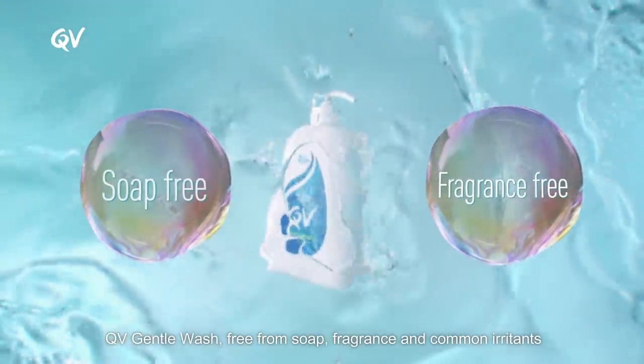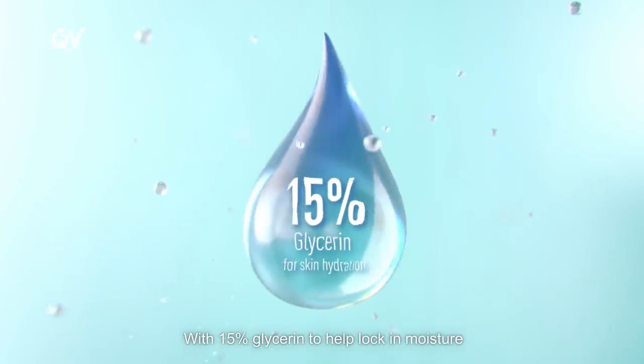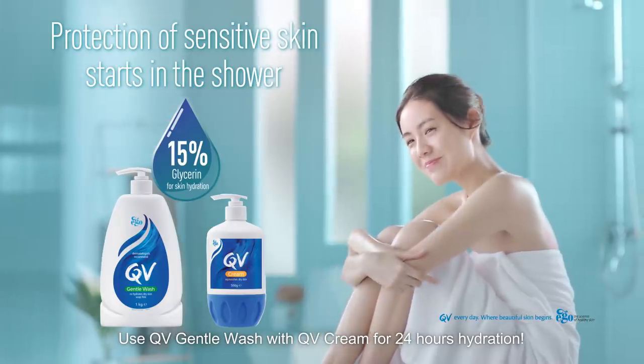QV Gentle Wash, free from soap, fragrance, and common irritants, is specially formulated for sensitive skin and protects skin sebum with 15% glycerin to help lock in moisture. Use QV Gentle Wash with QV Cream for 24 hours hydration.